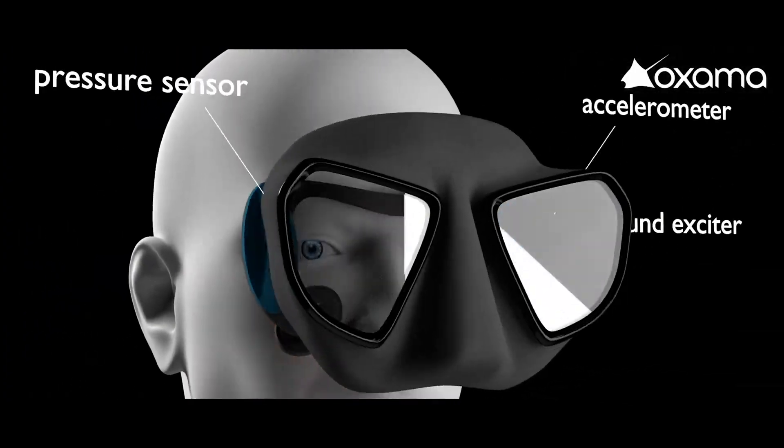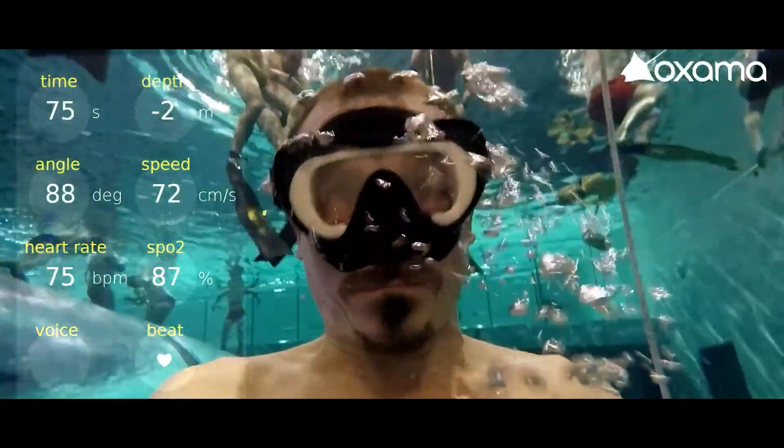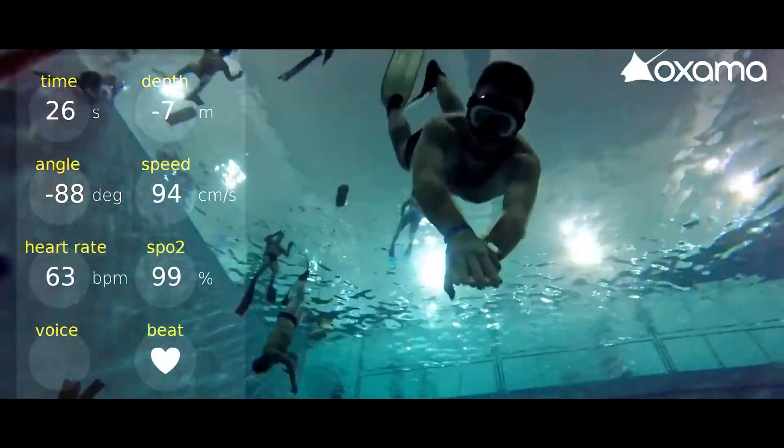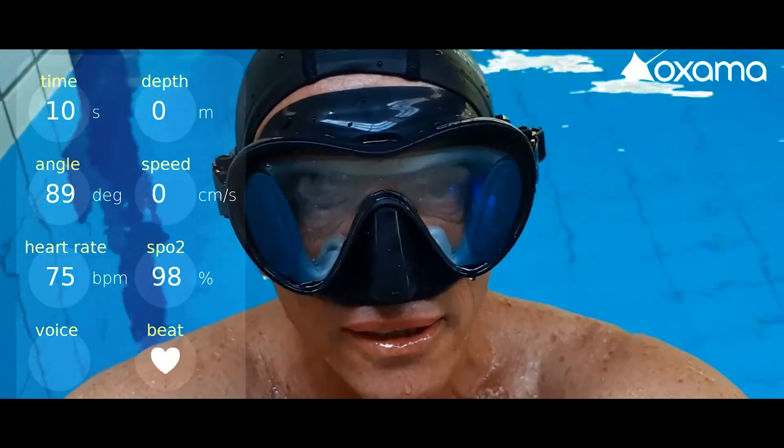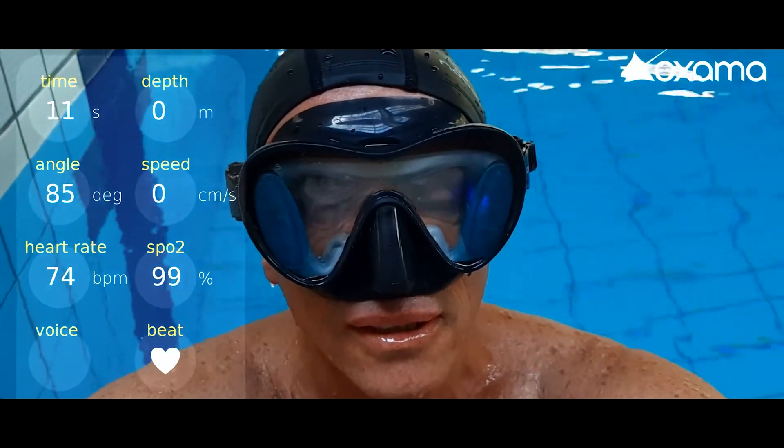The mask offers various customization options. It reports data only when specific thresholds are exceeded, or provides information every 15 seconds. If interested, you can acquire this mask for $530.